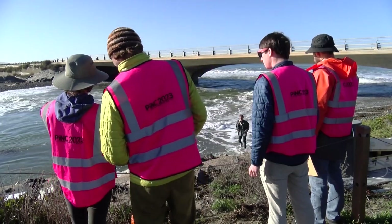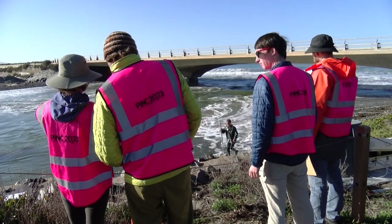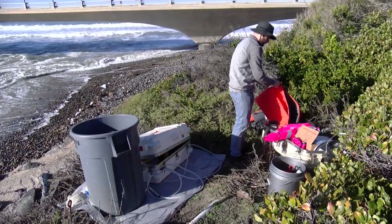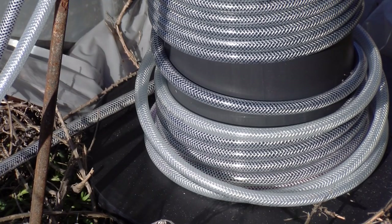Researchers who want to track the volatile currents along the coast need a bright pink dye, and Scripps researchers had a whole barrel full. Just after 9 a.m., they started pumping the dye into Los Penasquitos Lagoon.